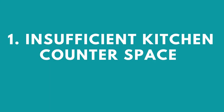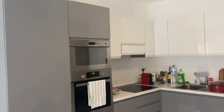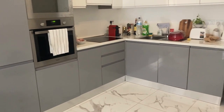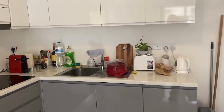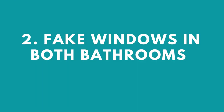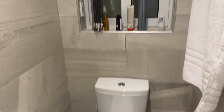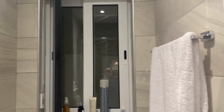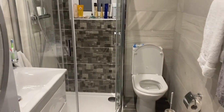Number one: insufficient kitchen counter space. If you're someone who likes to cook and prepare food from scratch, you will not have enough space in this kitchen despite it being modern. Number two: fake windows in both bathrooms. The bathrooms seem to have windows but they are fake — they face the wall, you can't open them, so there is no ventilation and no fresh air.